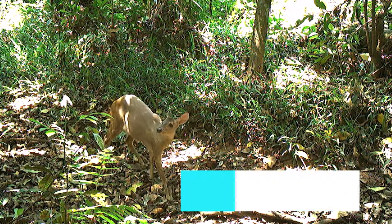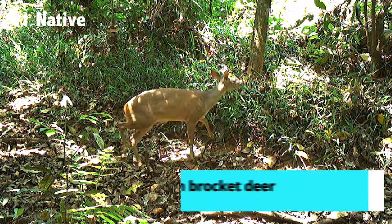What species is this? This is Mazama guazubira — the brown brocket deer. Or grey brocket deer, maybe.